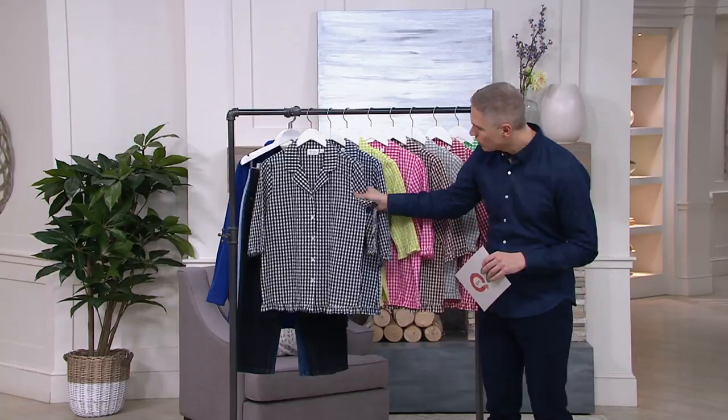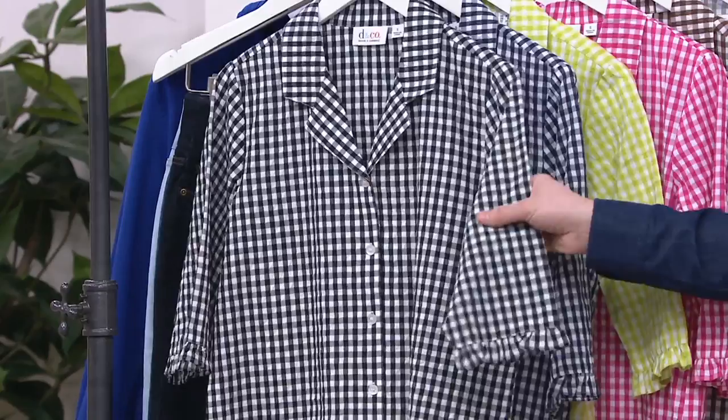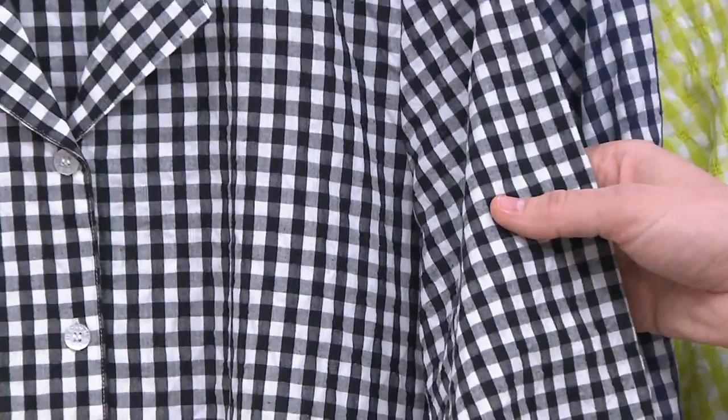The ladies are wearing our next item in the show — this seersucker gingham top. It really is great, with a ruffle detail and wonderful fabrication. If you know a seersucker fabrication, it's really lightweight, airy, and truly a classic Americana fabric — not only in look and feel but also in pattern. Today we have it for you on two easy monthly payments of $17.